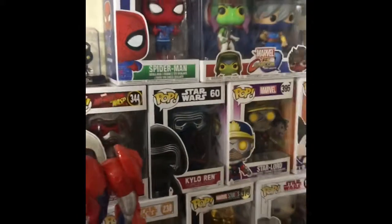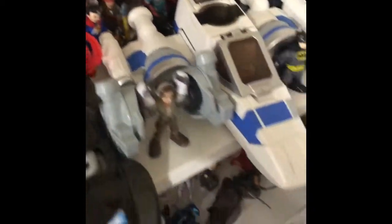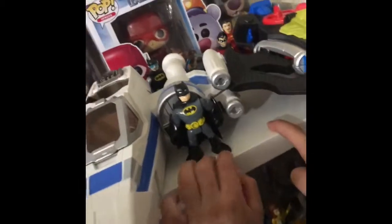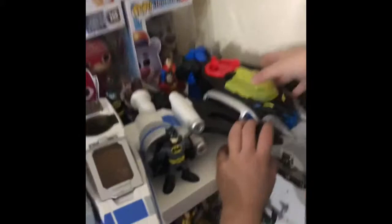Look at my pops, and I got Jack Sparrow. And look under here, I got a treasure, and Batman's right here covering it. And do you know he's inside here — I'll show you.